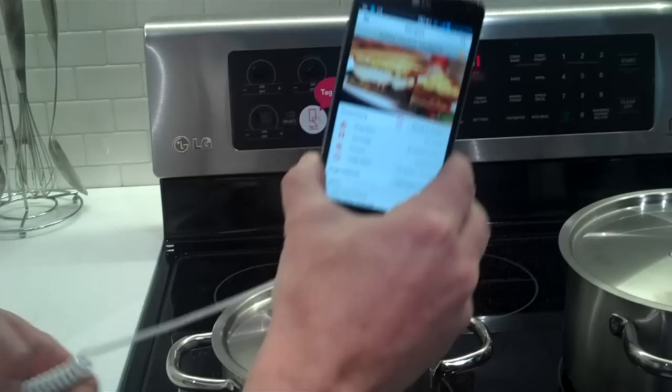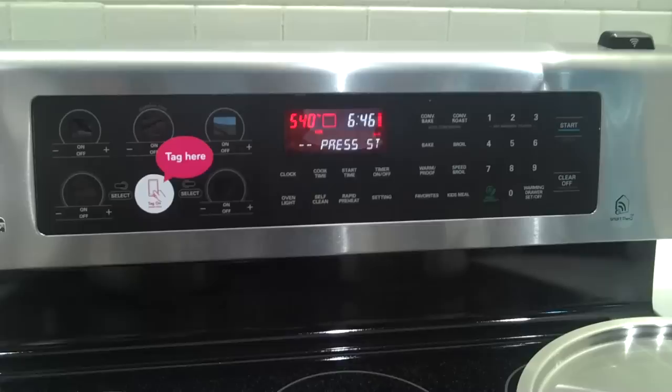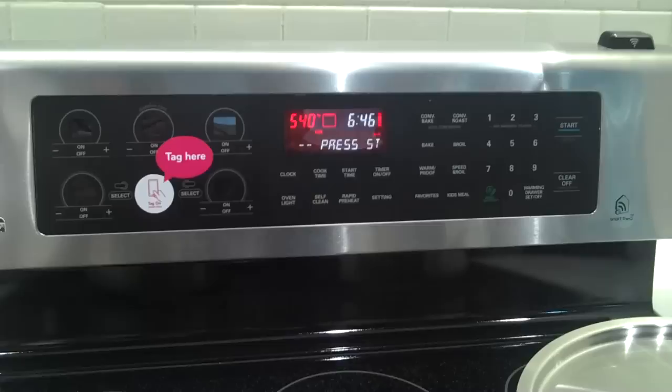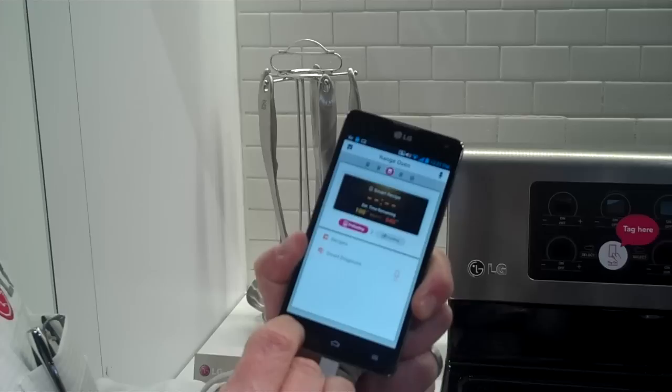The next generation we'll bring out later in the year will include NFC technology — a simple tap and it programs. You can see 'grilled chicken sandwich' scrolling across, and now all I have to do is press start. Now, I can't be in Vegas and preheat my oven back in North Carolina — you have to be in the kitchen to press start. That's an obvious safety liability issue, so we've got that built in. And then you're going to be able to monitor the progress of your cooking — here on this screen you can see it's preheating and currently sitting at 100 degrees. As you begin cooking and the time counts down, you can keep up with that from anywhere.